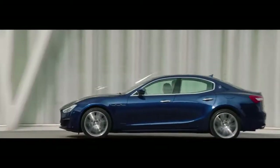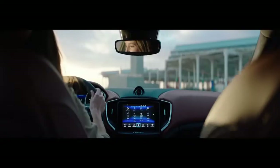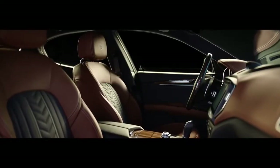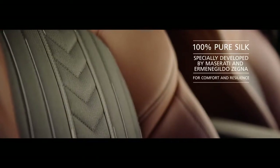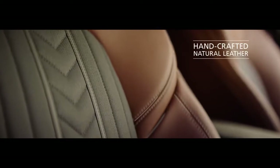With new bumpers, body-colored side skirts, and 19-inch Poseidon wheels, the Ghibli GranLusso features 100% natural silk upholstery by Ermenegildo Zegna, or handcrafted Italian leather with contrast stitching.